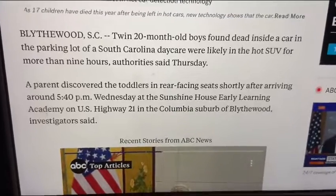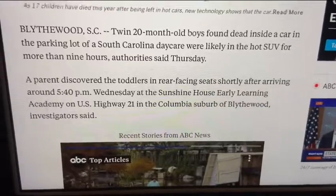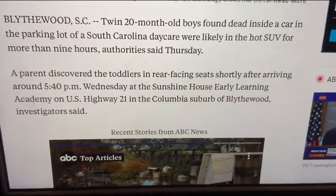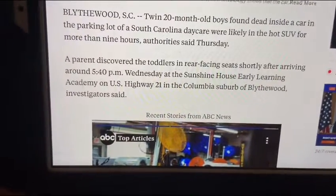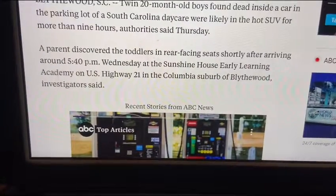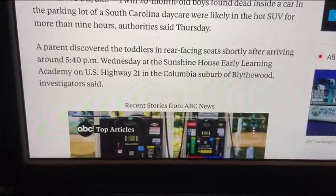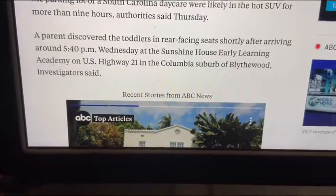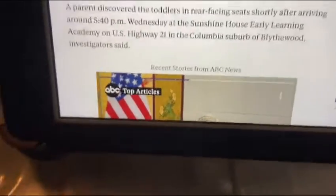Twin 20-month-old boys were found dead inside a car in the parking lot of a South Carolina daycare. They were likely in the hot SUV for more than nine hours, authorities say. A parent discovered the toddlers in rear-facing seats shortly after arriving around 5:40 p.m. Wednesday at the Sunshine House Early Learning Academy on U.S. Highway 21 in the Columbia suburb of Blythwood, investigators say.